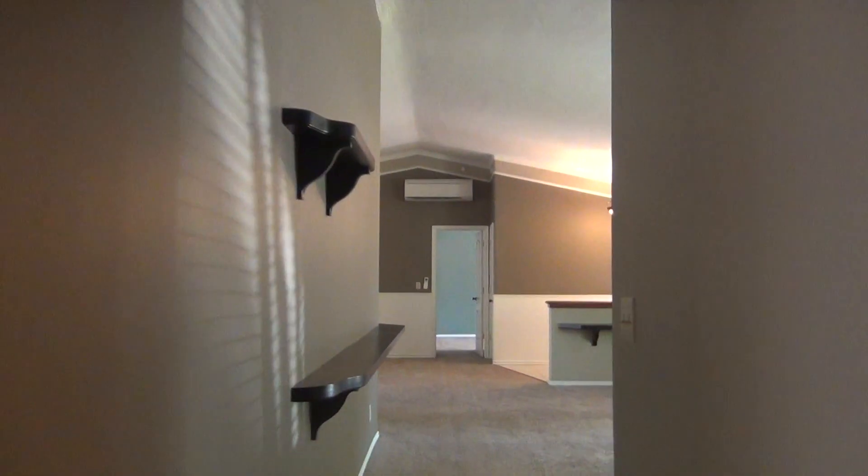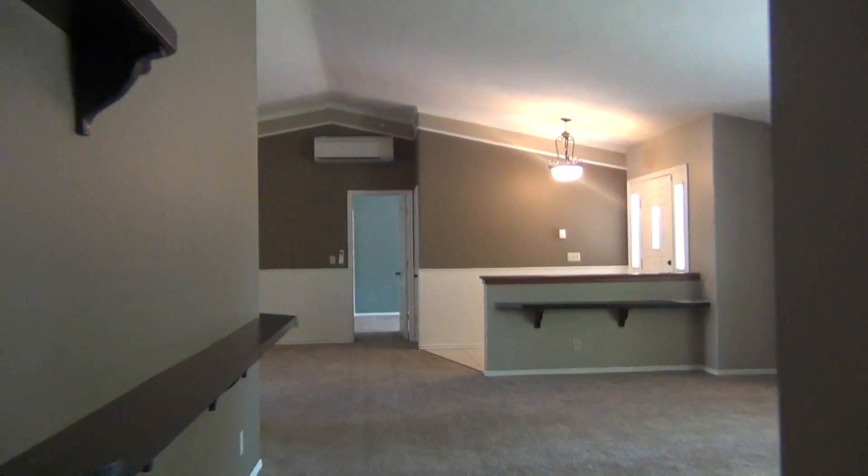That concludes our tour. Thank you for watching. This is Home River Group. If you have any questions or would like to see the home, give us a call or visit our website at HomeRiverIdahoFalls.com. Thanks.